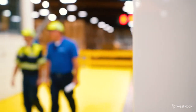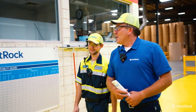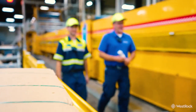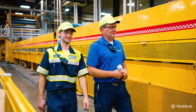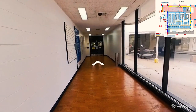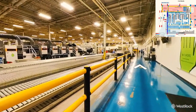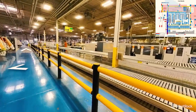Think about how new hire orientations used to happen — that trainer has to walk them through a loud, sometimes dangerous, hectic environment like our factory floors to give them a tour and show them the different parts of the floor. We're able to take a 360 walkthrough of our factory and show those workers that walkthrough on a big screen in the training room.